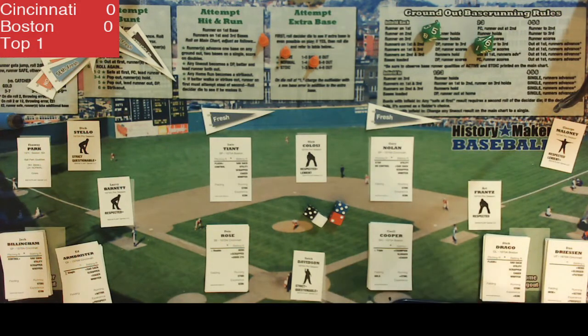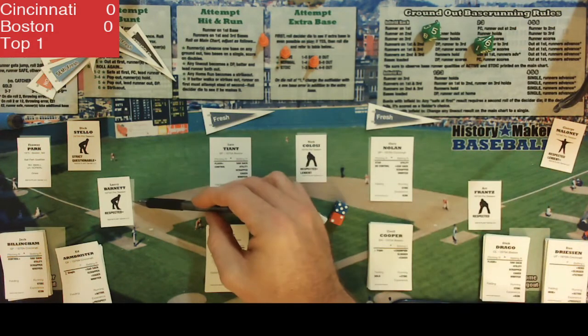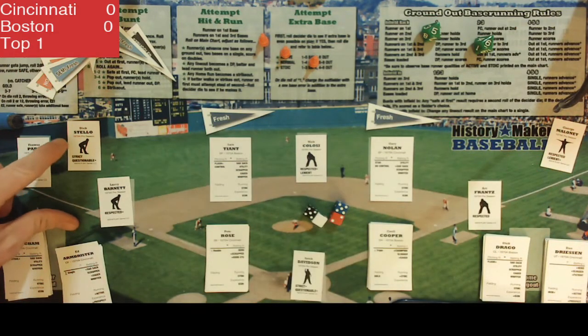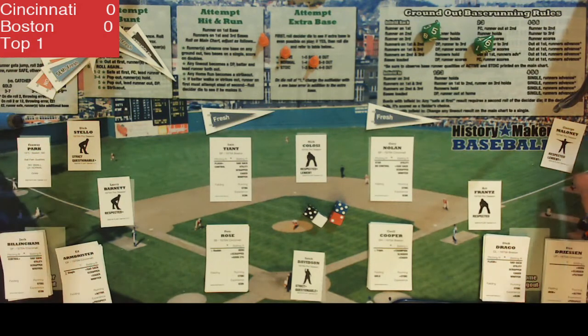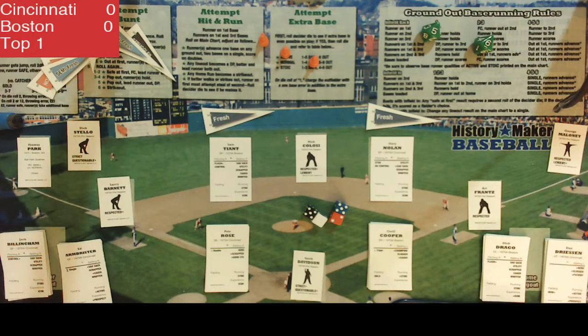Your umpires for today's game: behind the plate, Satch Davidson; first base, Art France; second base, Nick Colossi; at third, Larry Barnett; down the left field line, Dick Stello; and in right field, George Maloney. Let's get this game underway.